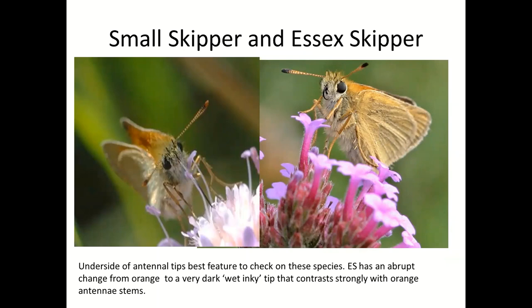You are going to struggle when you see these in your garden: you are going to see small skipper and Essex skipper. People always say you can tell because the small skipper has orange underneath the antenna and the Essex has black underneath. I think it's a good idea to look at the whole of the antennal shaft. The underneath is key — the small skipper gradually gets darker and darker along the shaft, sometimes with a very dark tip, but it's a gradual change. The Essex skipper is much paler all the way along and then has a very dark tip at the end.